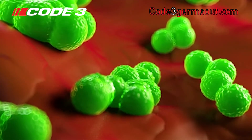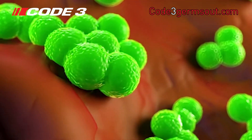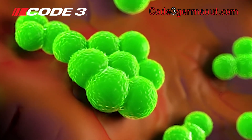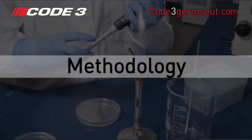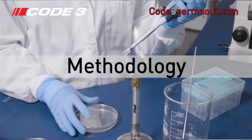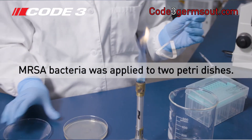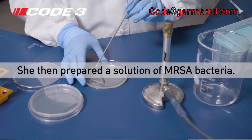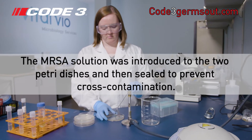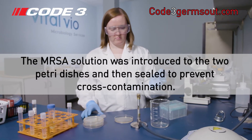Methicillin-resistant Staphylococcus aureus, commonly known as MRSA bacteria, is a gram-positive bacteria responsible for several difficult-to-treat infections in humans. Dr. Stark prepared two petri dishes with an agar growing medium, then prepared a solution of MRSA bacteria. The MRSA solution was introduced to the two petri dishes and then sealed to prevent cross-contamination.